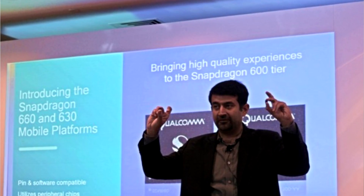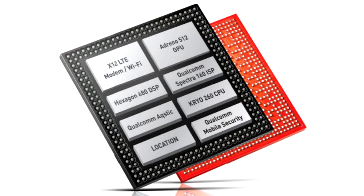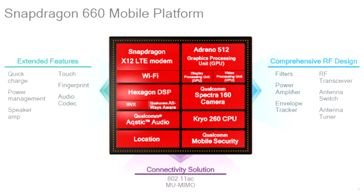Now we are talking about the Snapdragon 660. There have been a lot of leaks and rumors. The Snapdragon 660 is the successor to Snapdragon 652 and Snapdragon 653. Previously those chips used a 28nm manufacturing process, but the new Snapdragon 660 mobile platform uses a 14nm FinFET process, which improves power efficiency.